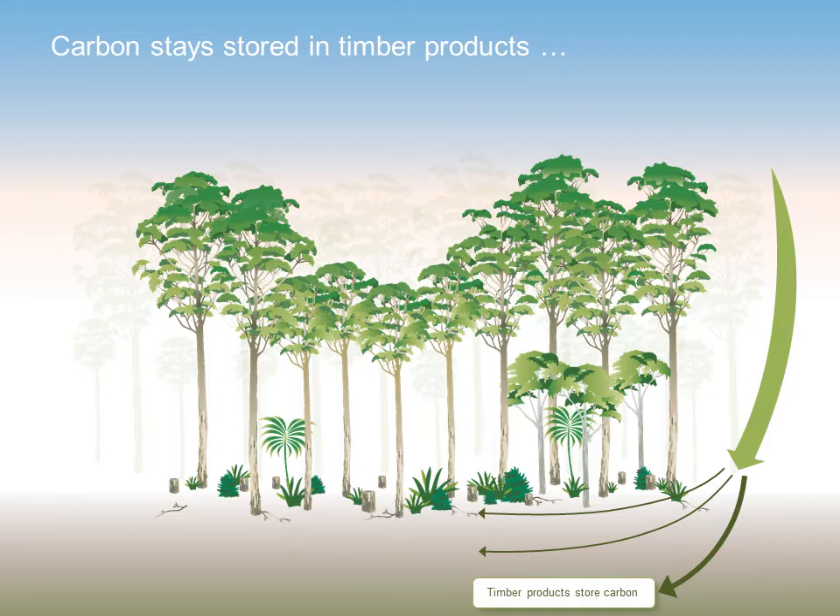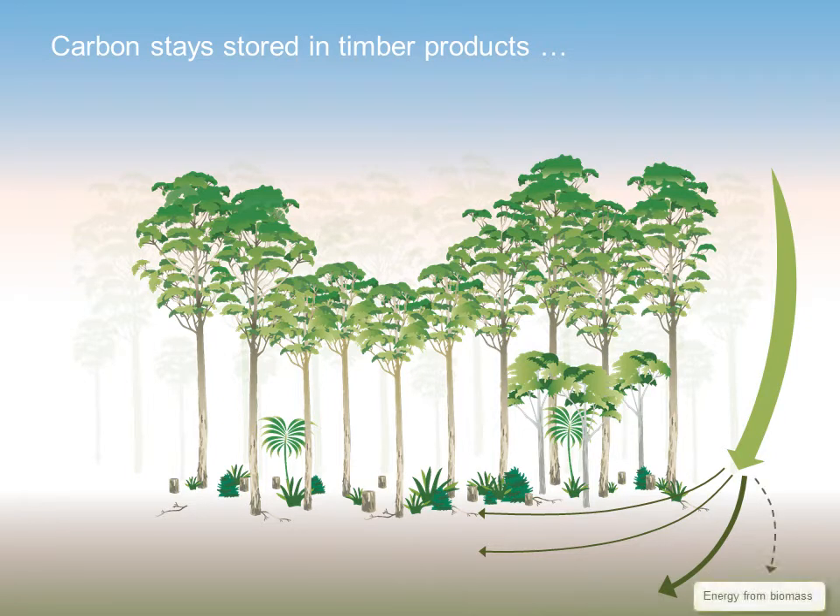So your timber house frame, dining table, and timber floor are all storing carbon that was absorbed in the forest. The residues from harvest and processing can also be used for bioenergy production, offsetting carbon emissions from fossil fuels. In forests that aren't actively managed and harvested for timber, these extra stores of carbon do not take place.